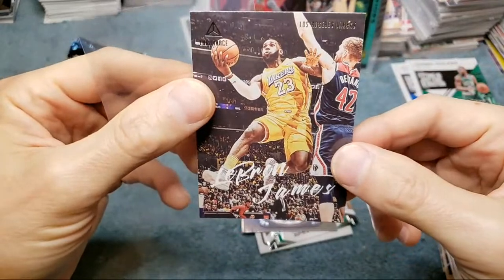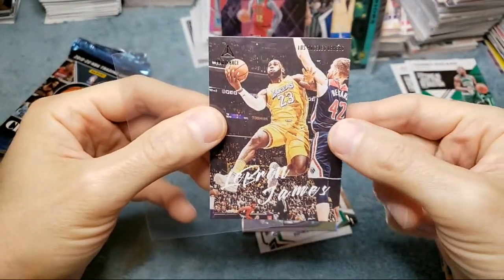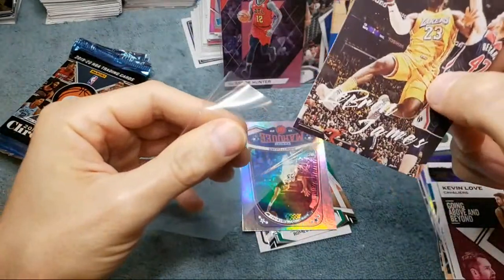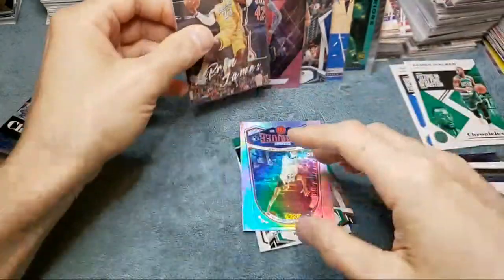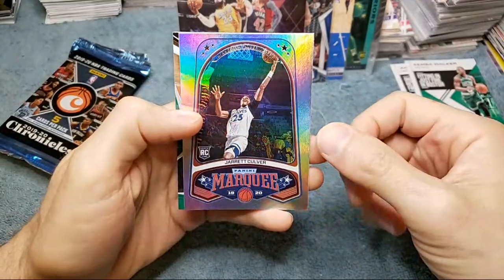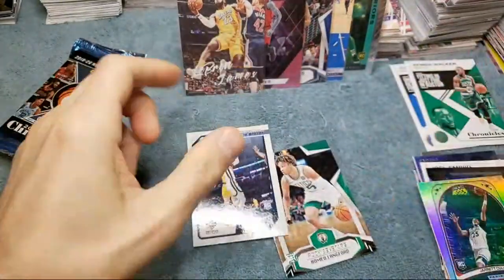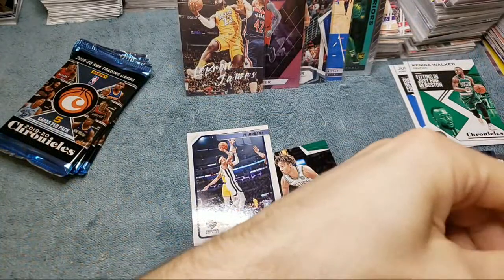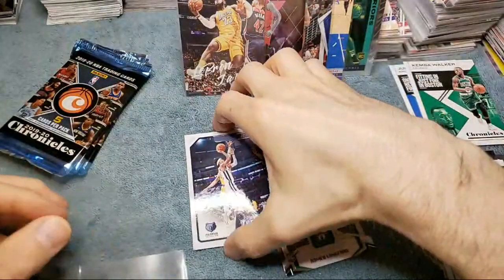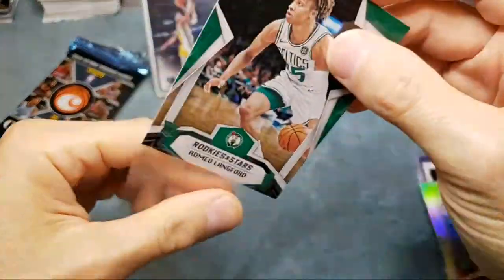Check that out guys — luminance LeBron James, sweet looking card. I love these luminance cards, and the flux ones for sure. Jared Culver Marquee and the other cards we've already seen, but yeah, John Morant — that was a nice pull. It's probably an easy 20 bucks right there. Not sure on that LeBron but I can almost guarantee you that's worth a nice amount.